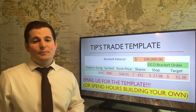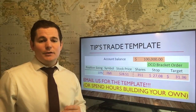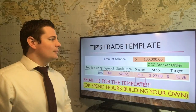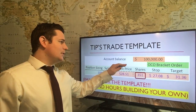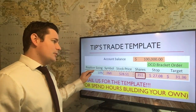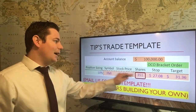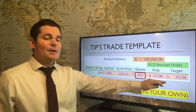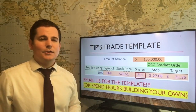Here's Tip's trade template. This is free to military and veterans, and also if you bought the book. You start off with $100,000 in your paper trading account balance for TD Ameritrade, and with 10% position sizing, this template will calculate exactly how many shares to buy, and also the stops and targets on your OCO orders. So this is very helpful.